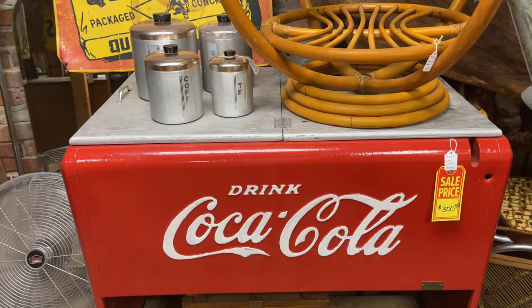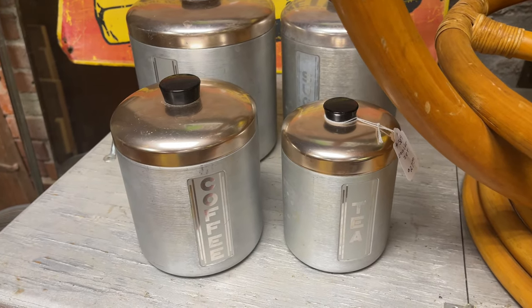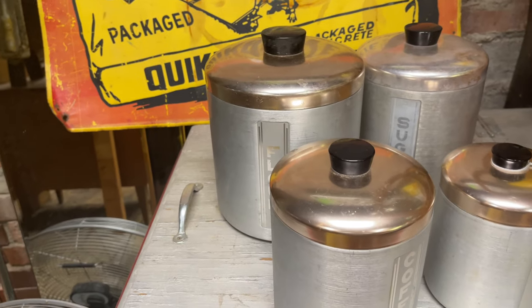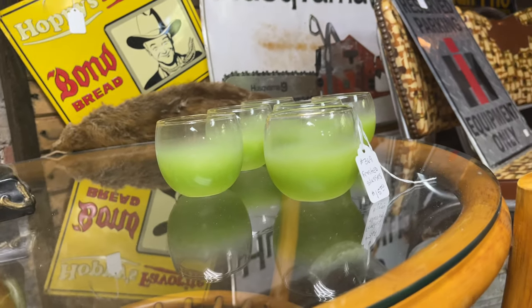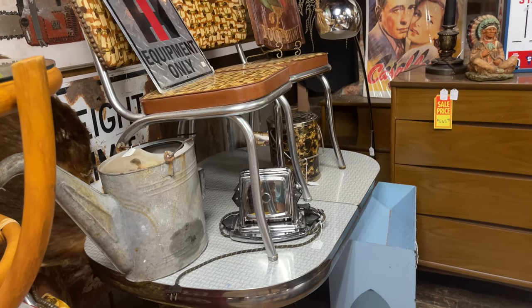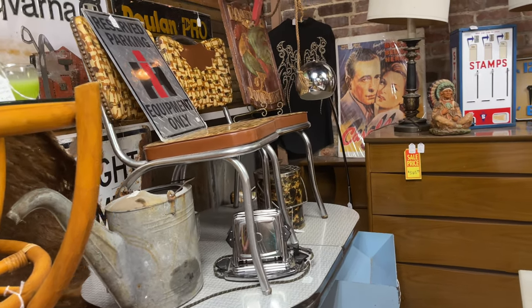Could anything be more 50s than a cute Coca-Cola refrigerator? Man, how I'd love to have that. But also these chrome canisters — they are a staple in a 1950s kitchen. Not my style, so I'm going to pass. And if you're wondering what in the world did I buy, because I'm passing on all the good stuff — I did buy some stuff and I'll show you my haul at the end of this video, and I have plans for some of it. So stay tuned to the end to see what I wound up purchasing.